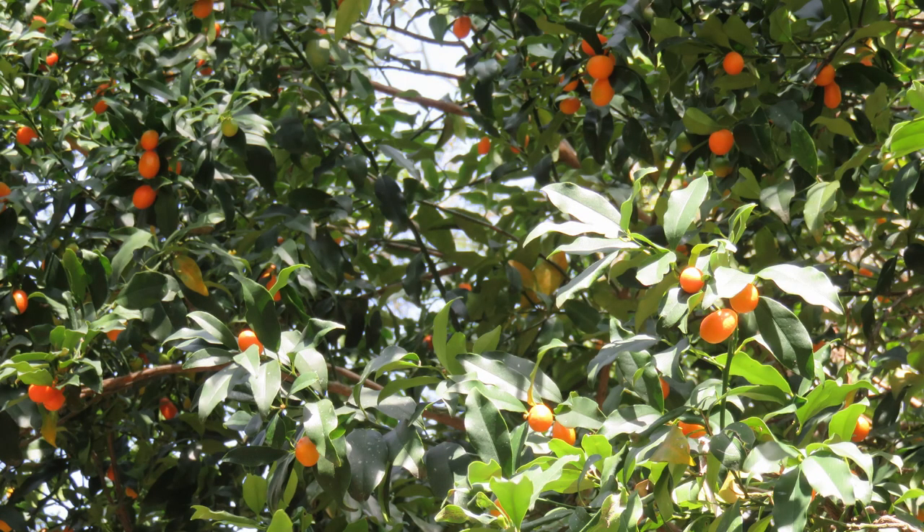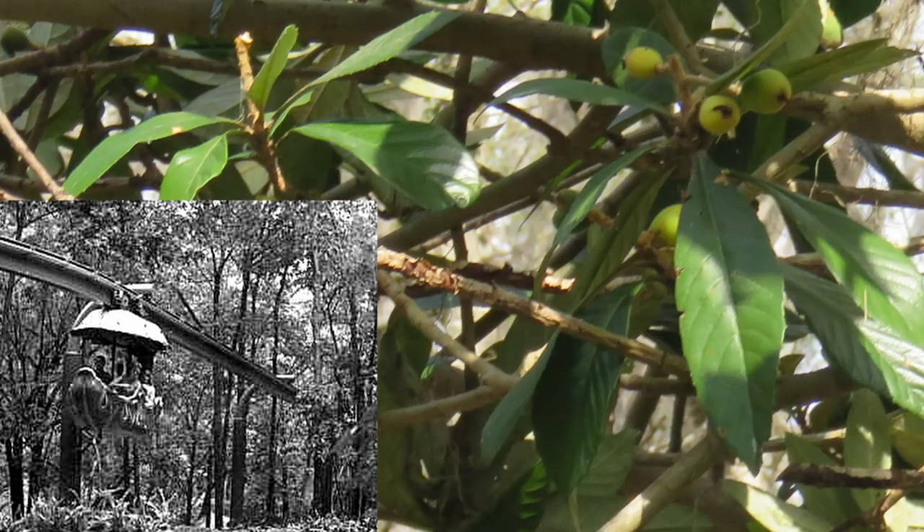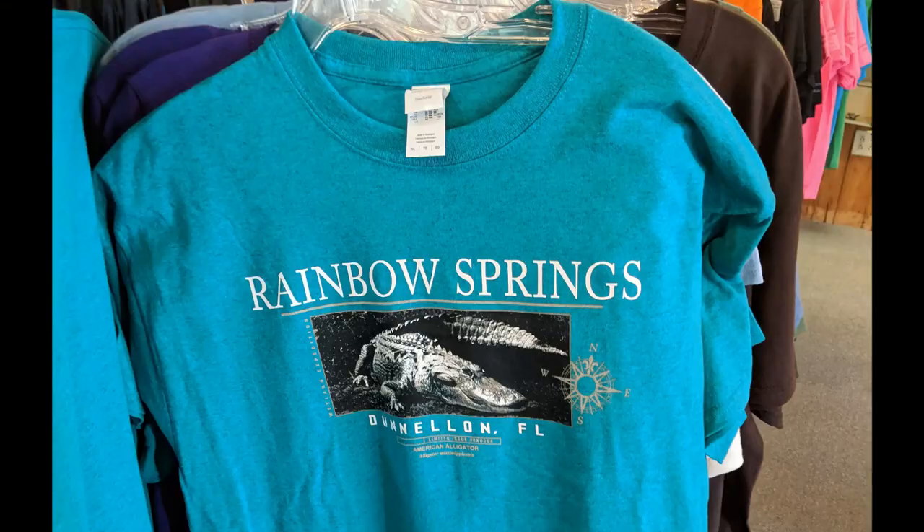A zoo, rodeo, gift shop, and even a monorail with leaf-shaped gondolas was also added at tree level. The water is the same 72 degree temperature all year round, so some people swim even in February.